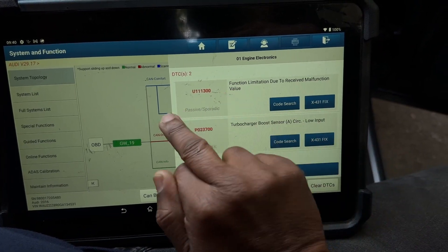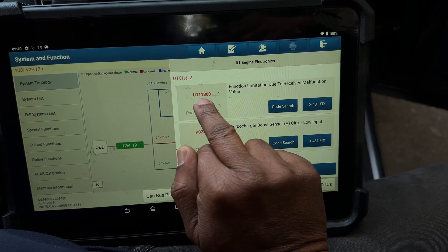Function limitation due to receive — same, function limitation due to active.